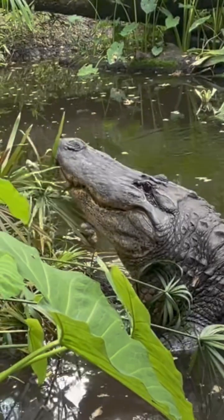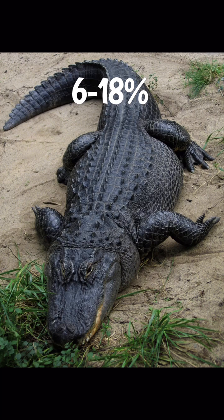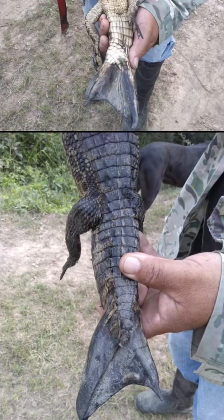If you didn't know, alligators are actually known to regrow portions of their tails, equivalent to 6 to 18% of their total body length. However, many times these tails are deformed. So what we're looking at here specifically is a caiman, which is in the same family as alligators, that has a very disfigured, regenerated tail.